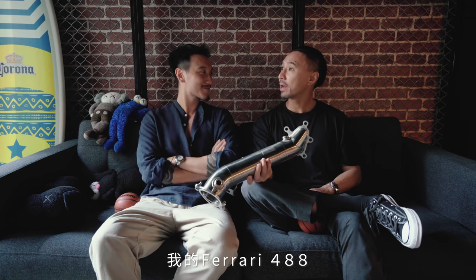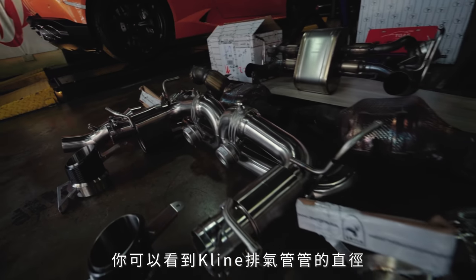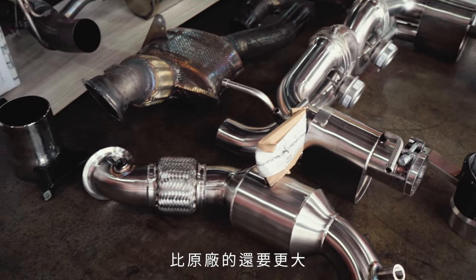This is really light. The stock exhaust doesn't save 14 kilograms — that's like 30 pounds. And if you look at the videos, you can see that the diameter of the pipes on the Kline are much larger than the stock ones, but it's still lighter. That is really impressive.